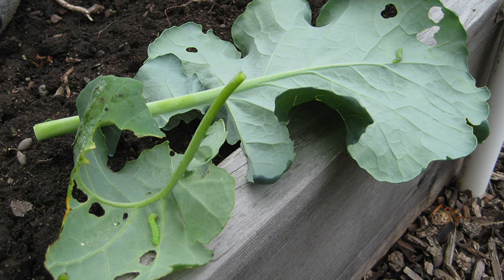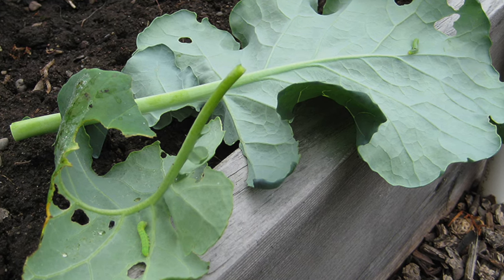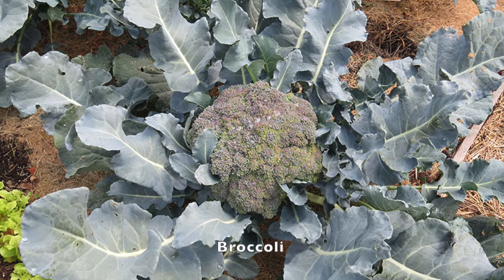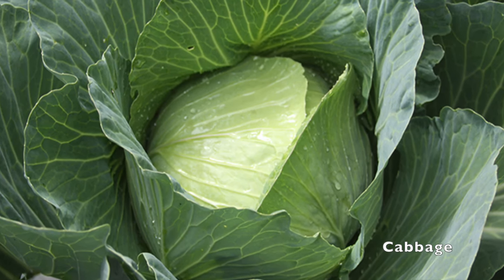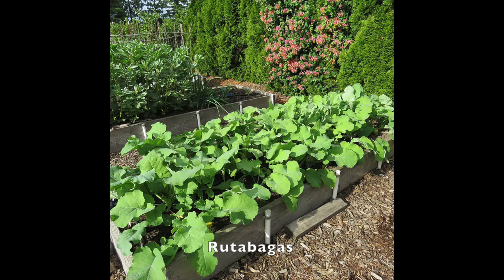Let's talk about cabbage worms. I'm referring to those green caterpillars that love to munch on cabbage family crops. These include broccoli, brussels sprouts, cabbage, collards, cauliflower, kale, kohlrabi, mustard, radishes, rutabagas, and turnips.